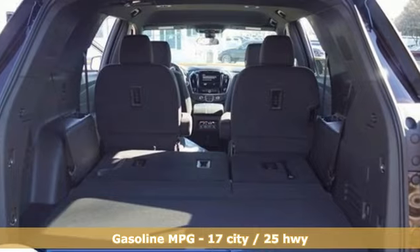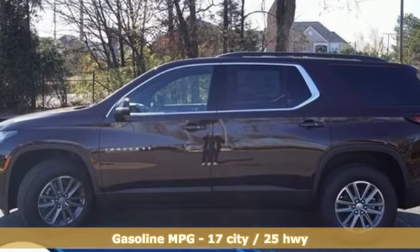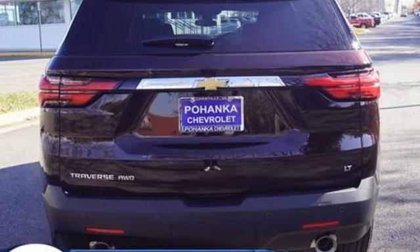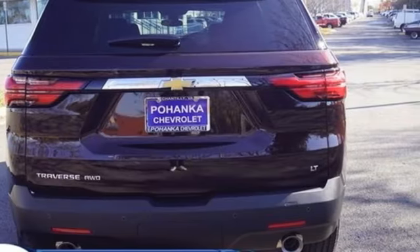A great vehicle is comprised of great features like these: rear parking sensors, Wi-Fi hotspot, dual zone climate control, streaming audio, and a V6 engine.